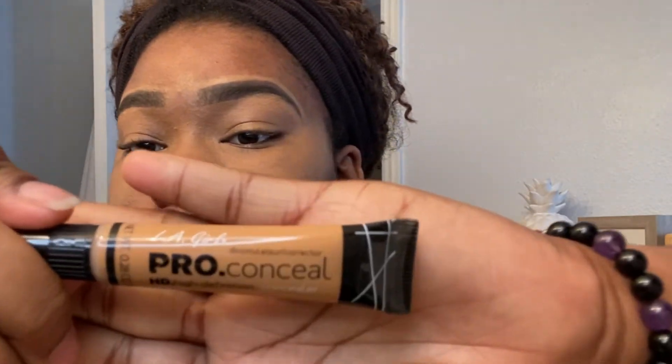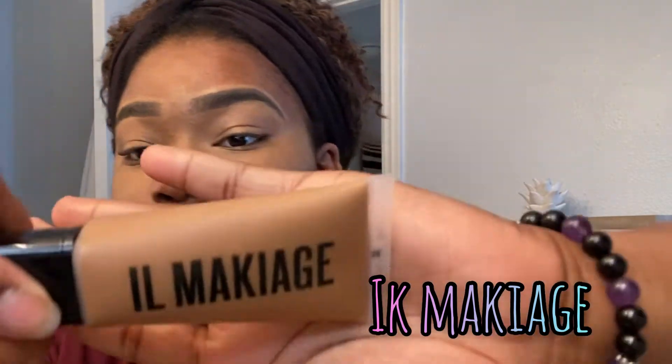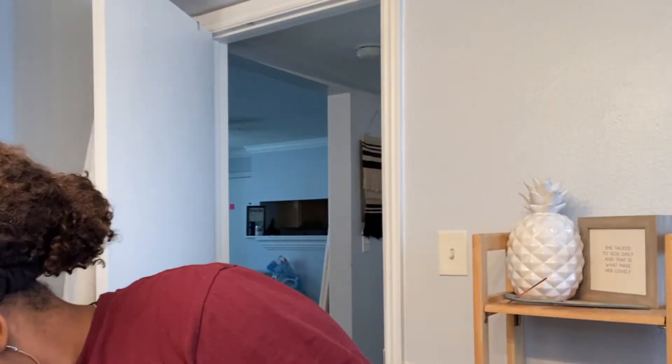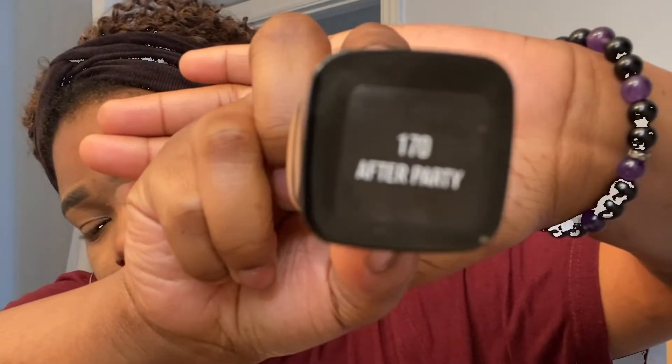That's the concealer — LA Girl Pro Concealer. Now I'm using the foundation. I don't really know how to pronounce this foundation, but there you go guys. I'm putting a little bit on my brush — you really don't need that much. The foundation I have is in the shade 170 After Party, and I'm applying just a little bit to the brush.